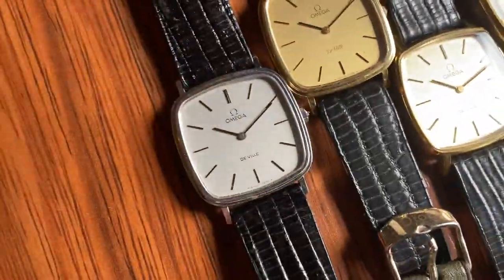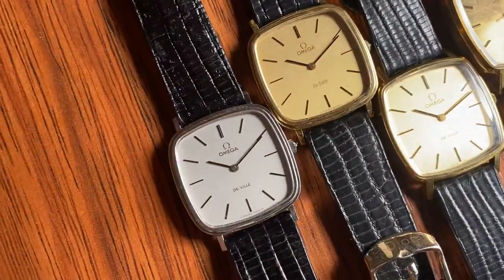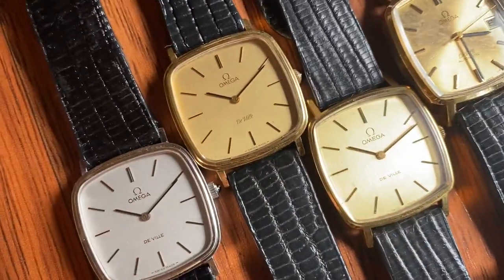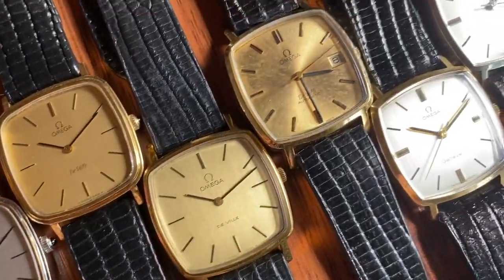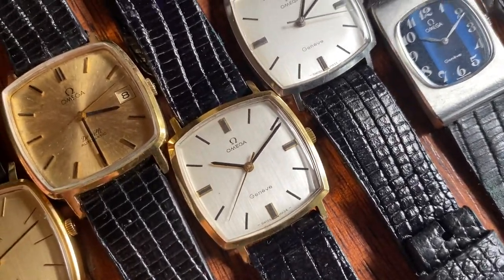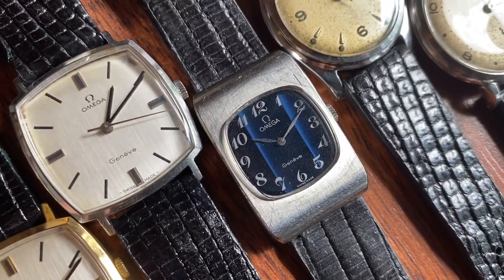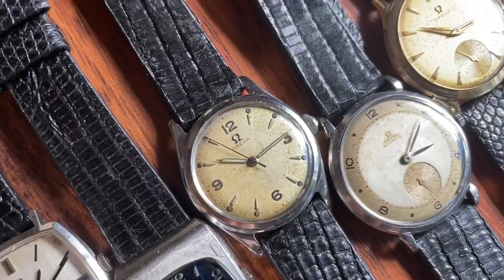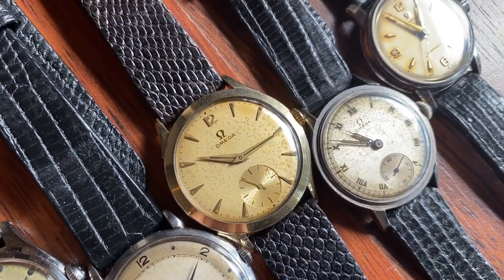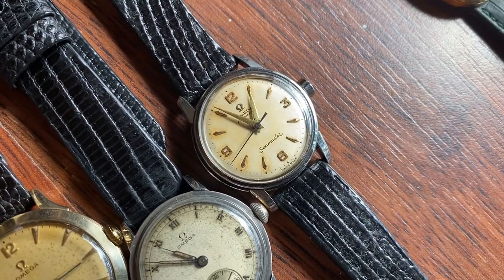Next up we have a bunch of square ones and some others. First up, three crisp DeVille squares — two are the same model, one is slightly different but all very similar in design. Then this automatic with patinated dial, this beautiful Genève with white brush dial, this beautiful one with a blue tapestry stripe dial. Omega Medicus, a bumper automatic, sub-seconds models — both manual white sub-seconds — and lastly a boy-size Seamaster automatic from 1958.